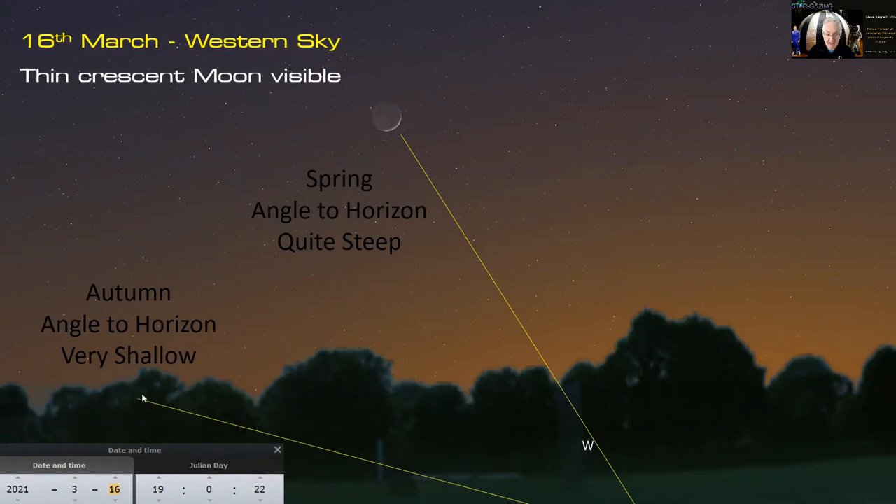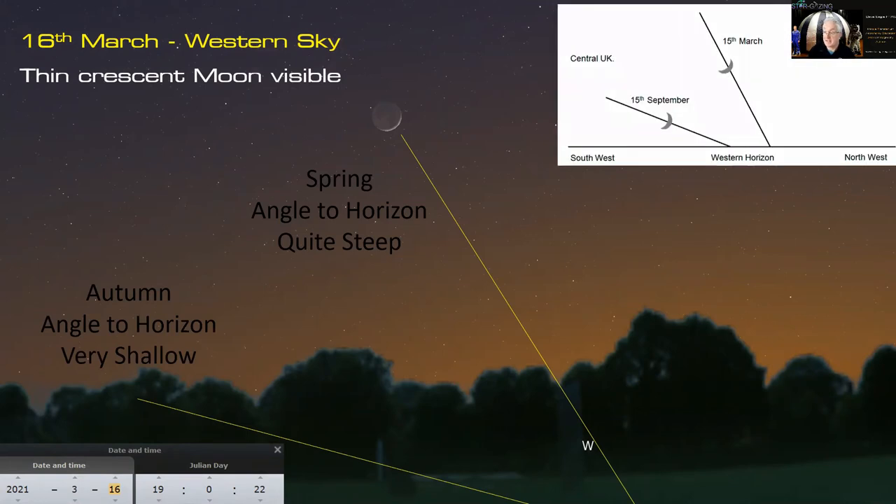In the autumn the ecliptic angle is much shallower, so the moon has to be further from the sun to clear the horizon — that's why spring gives you the best chance to catch a thin crescent after sunset. It's the opposite in the morning sky: in spring the morning angle is really narrow, making planets and the moon very difficult to see as they approach the sun.